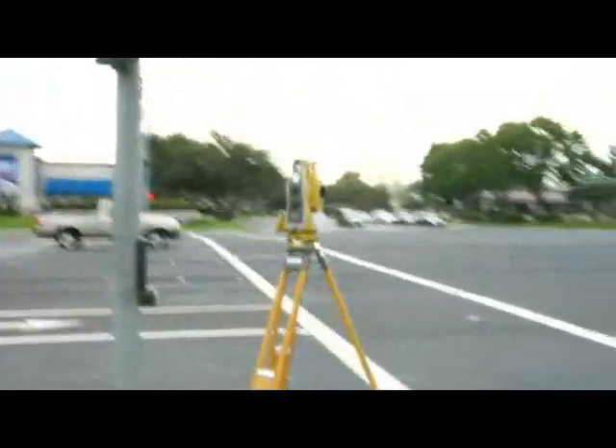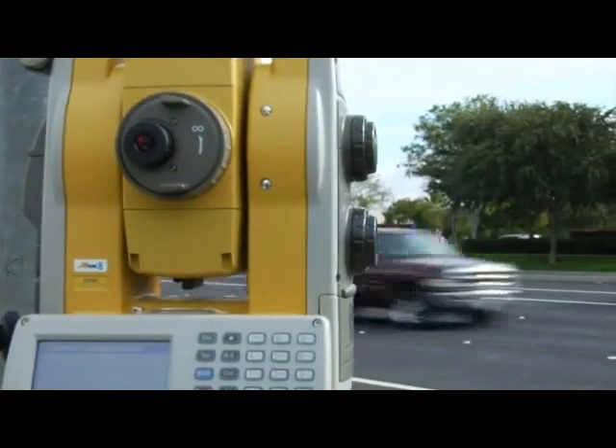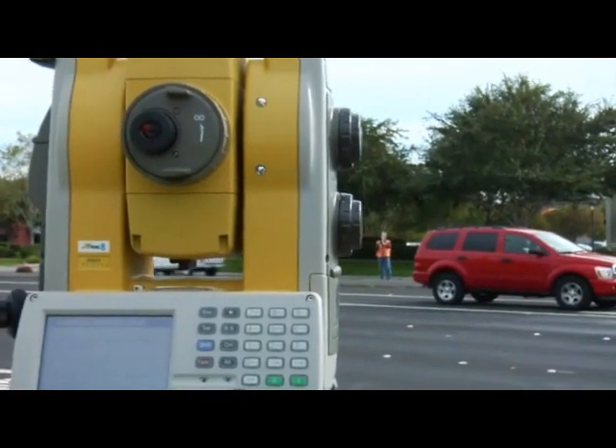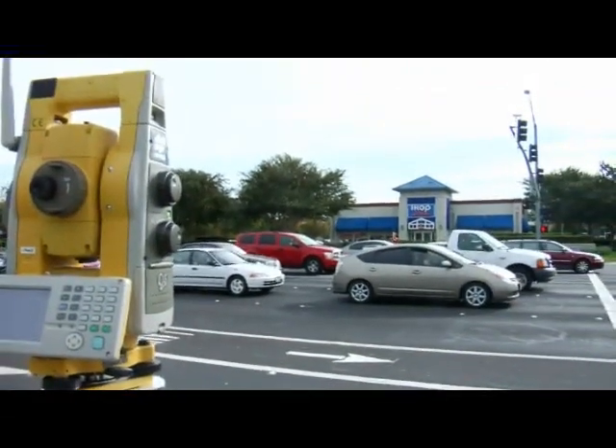Employing entirely new optics, a new pulse laser system, and further advanced algorithms, X-Track 8 technology provides an unsurpassed ability to continuously track a moving prism, even under the toughest environmental conditions. Through rigorous testing, X-Track 8 demonstrates the most consistent target lock ever achieved, bar none.